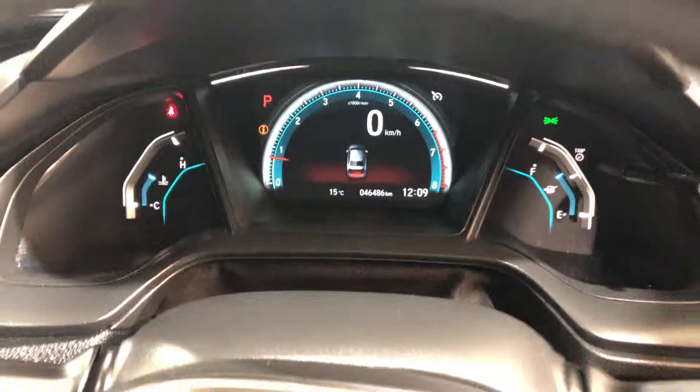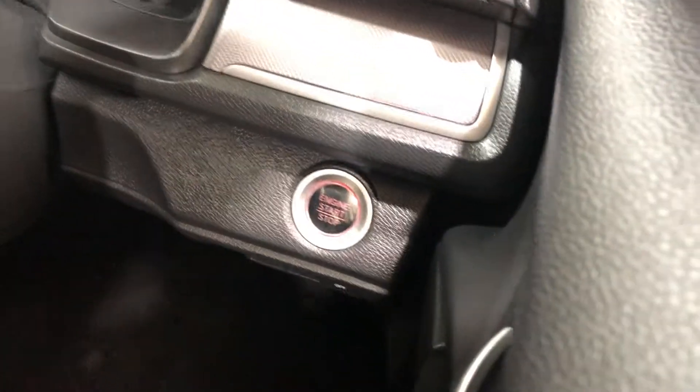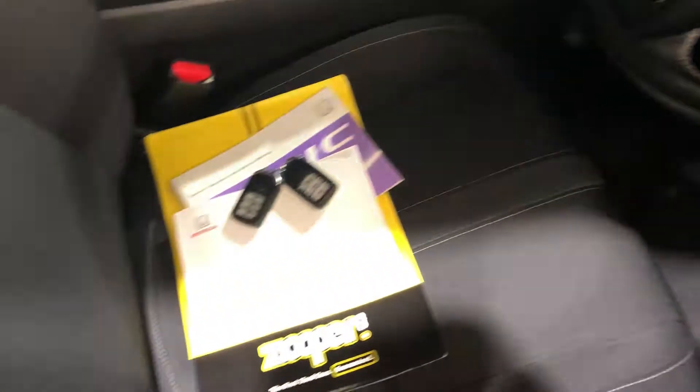This car has only traveled 46,000 kilometers on the clock. It is a push-button start with two sets of keys and a full set of books.